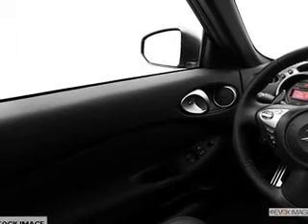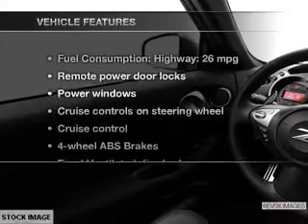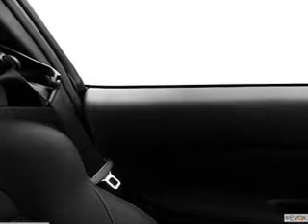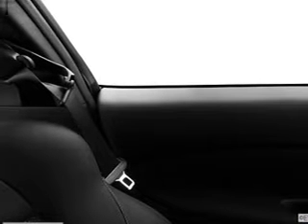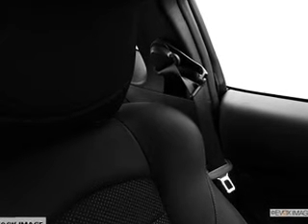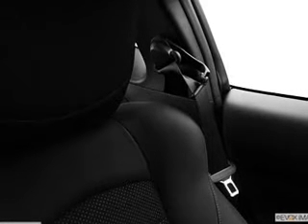Indulge in the comfort of heated seats, and with these notable features you won't want to miss out on the opportunity to own this amazing ride. Power door locks, power windows, cruise control, an AM FM stereo with a CD player, satellite radio, power mirrors, and an alarm system.